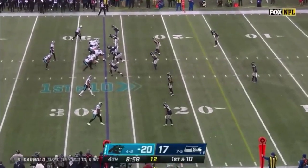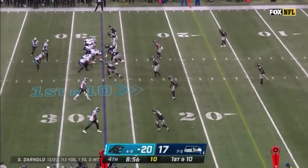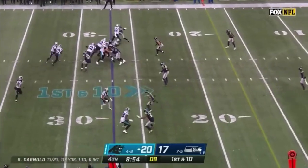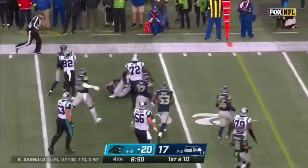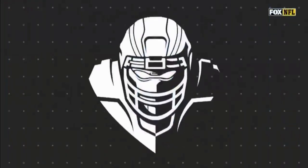Carolina really putting a nice drive together here — 47 rush yards on this drive. We're looking for more with Blackshear, who just had the longest run of his career at 16. Now he picks up six there.